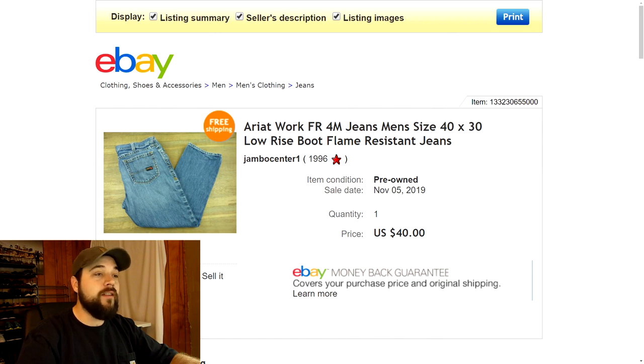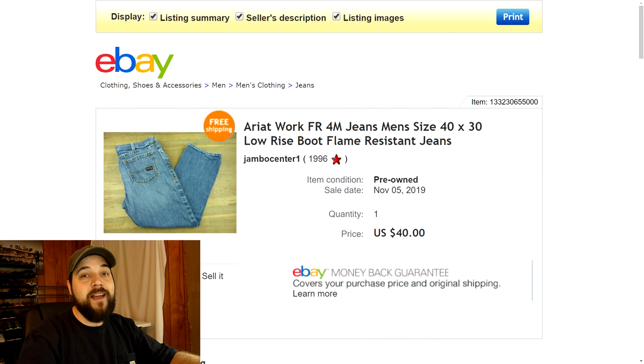I took a best offer of $40 for the Ariat flame resistant pants. I think I only paid four or five bucks for them at a thrift store — they were in really good condition. Like I said, this flame resistant stuff has very good resale value. You can't beat getting 40 bucks for a pair of pants. Next up is this Super Scope, a special controller add-on for the Super Nintendo. I got this for free from a family member and took a best offer of $30 — I had it listed for about $35.